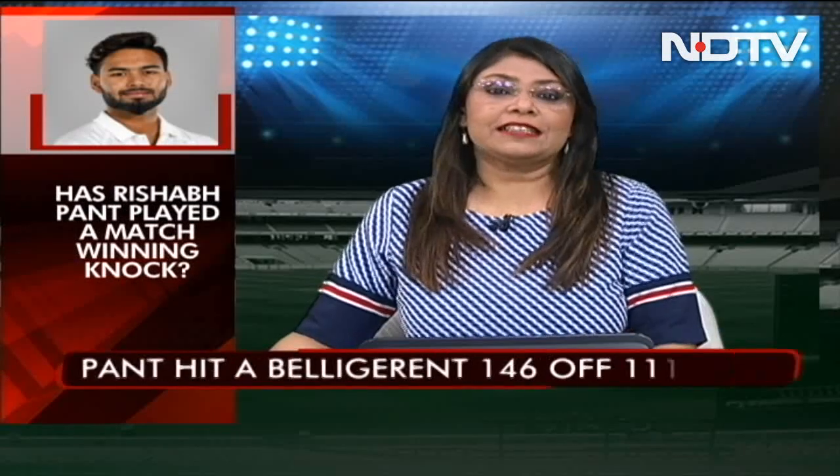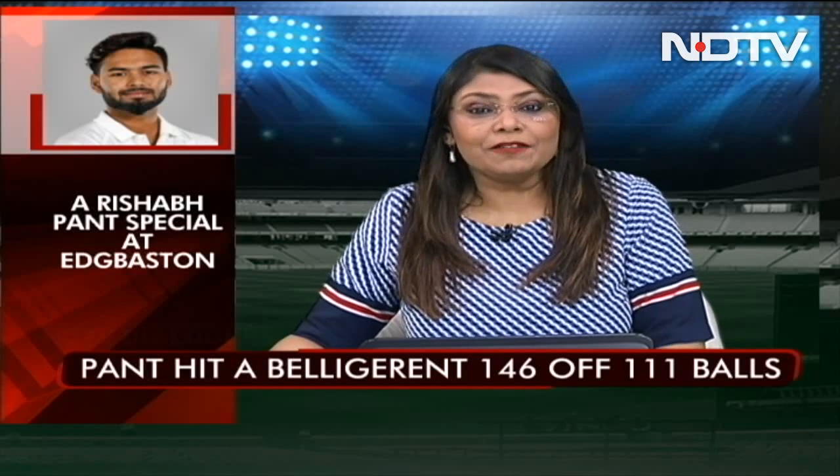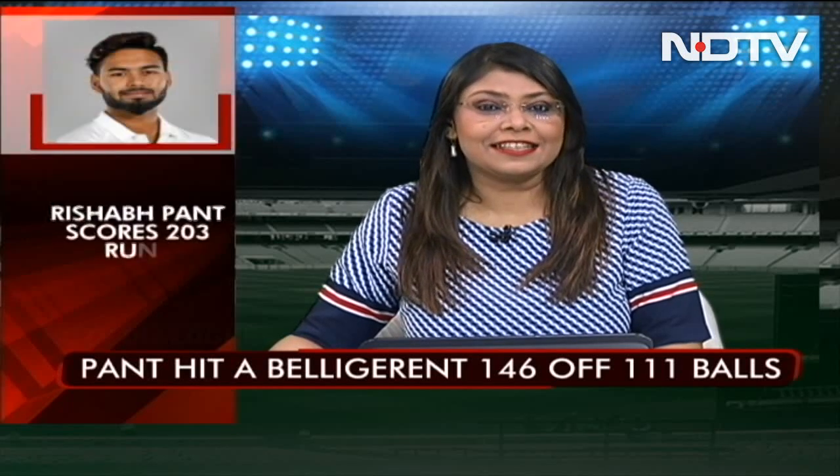He carried on in a similar vein of form in the second innings as well. After slamming a stunning century in the first innings, the wicketkeeper batsman played another brilliant knock of 47 runs in the second innings to help India extend their lead beyond the 300-run mark and take control of the game.